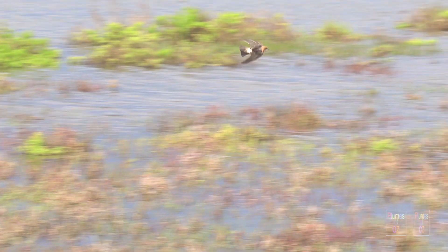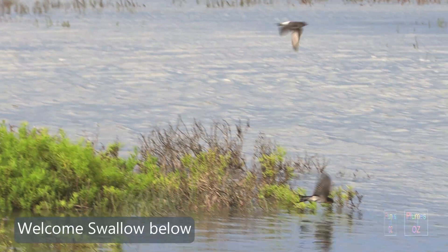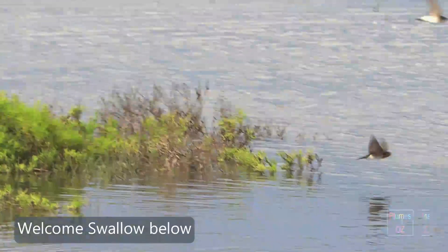As this Fairy Martin flies, remember the tan on the head, the pale underbelly, the white rump — for as we look at other Hirundinidae, we need to be able to distinguish them, as they are often found together.